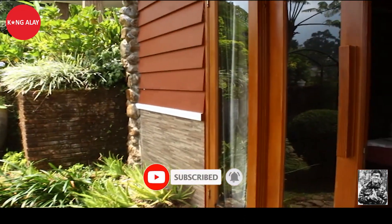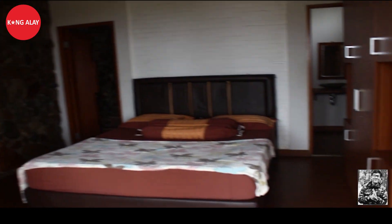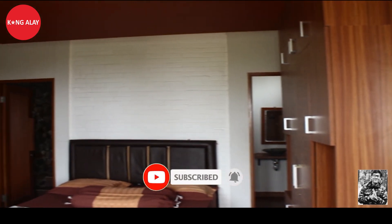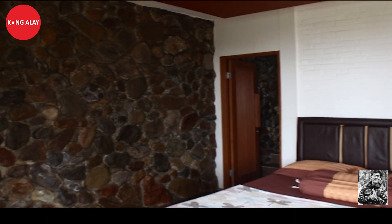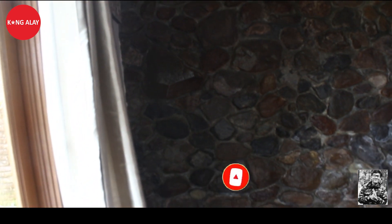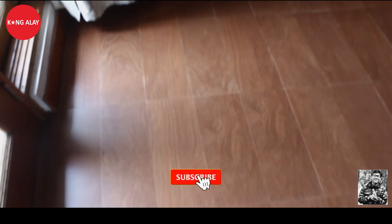Sebelum masuk ke ruangan, kita menuju ruangan tempat tidur. Ini tempat tidur utama yang tersedia di Vila Safir. Di dalam tempat tidur ini juga tentunya sudah tersedia dengan lemari serta tempat tidurnya yang sudah dalam keadaan bersih dan sudah tertata rapi. Di dalamnya juga sudah terdapat kamar mandi yang tentunya sudah terdapat fasilitas air panas.